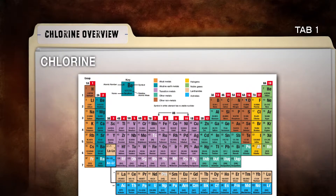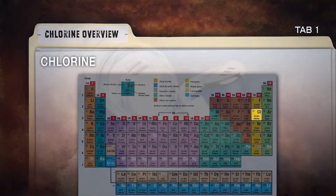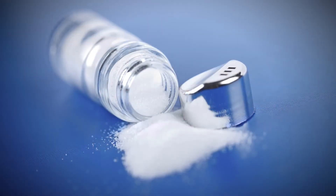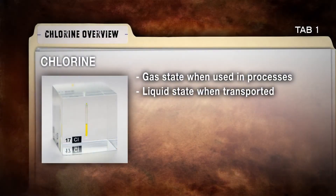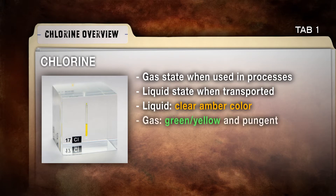Chlorine is a chemical element that is very reactive and is not found in nature in its elemental state. It's most often found in ordinary table salt. It's used either as a gas or is liquefied for storage or transport. As a liquid, it's clear amber in color. As a gas, it's greenish yellow and very pungent.